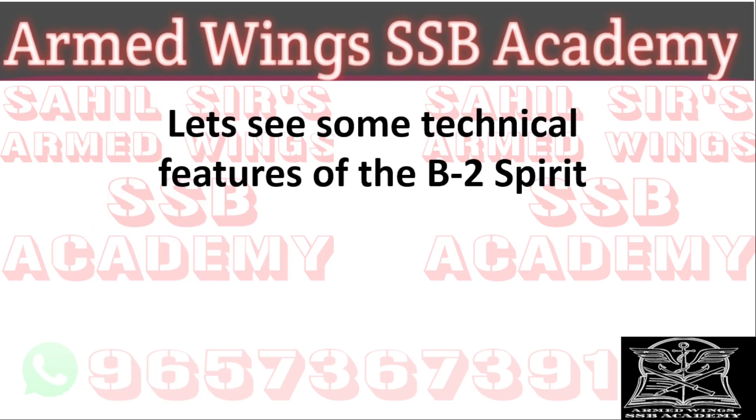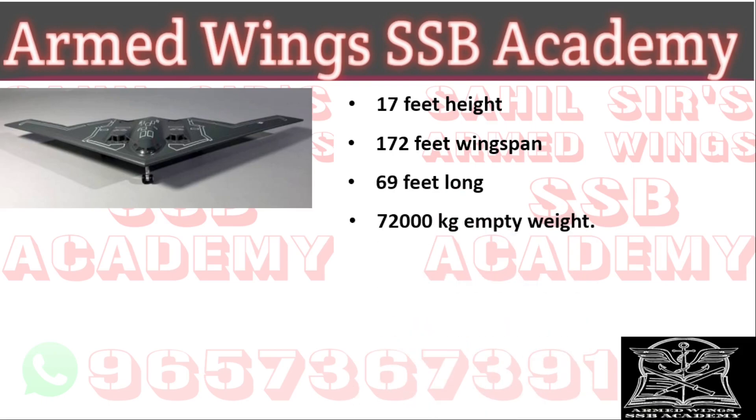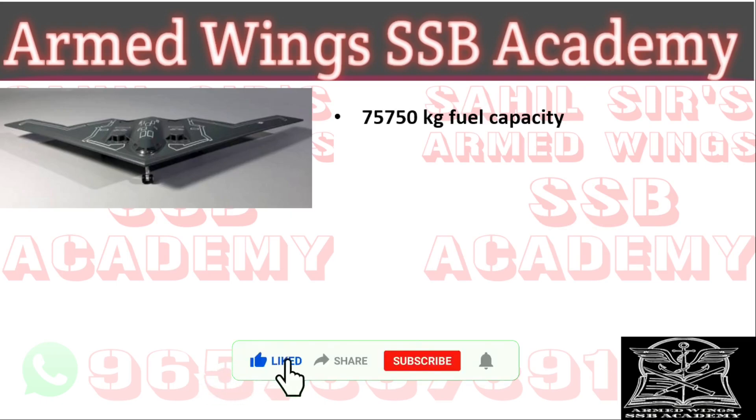Let us look at some technical features of the B-2 Spirit. It is 17 feet in height, has a 172-foot wingspan, and is 69 feet long. Its empty weight is 72,000 kg. The maximum takeoff weight is around 152,634 kg, and it can carry nearly 18,144 kg of weaponry load. The fuel capacity is 75,750 kg.